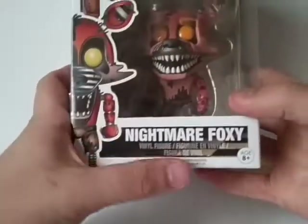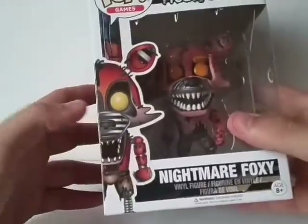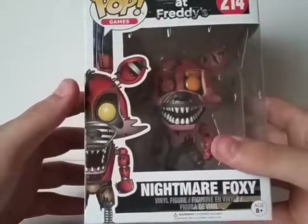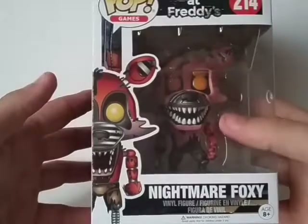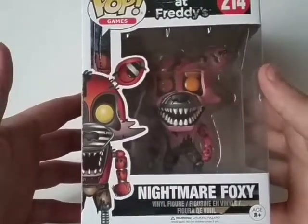Going right ahead and looking at the packaging on the front of the box, you can see it says Nightmare Foxy, and then has that artwork of the Pop, which I hate. I've always hated the artwork of Foxy on all the Pops, because it looks nothing like the Pop — the weird jaw looks stupid to me.